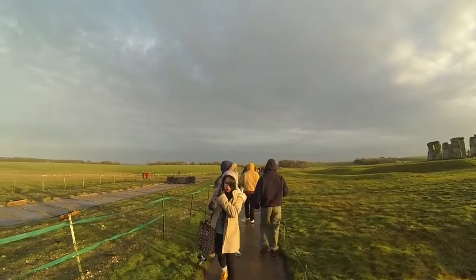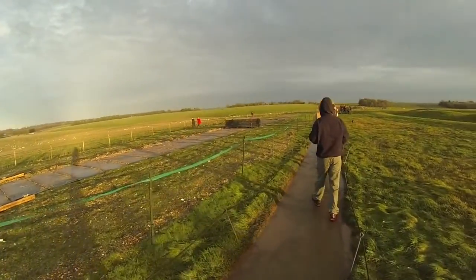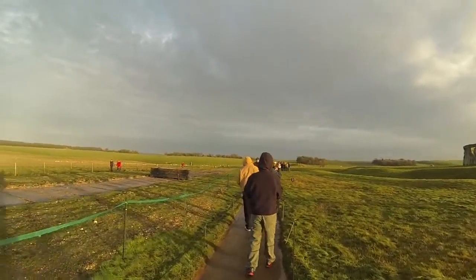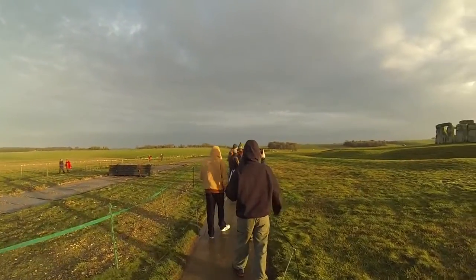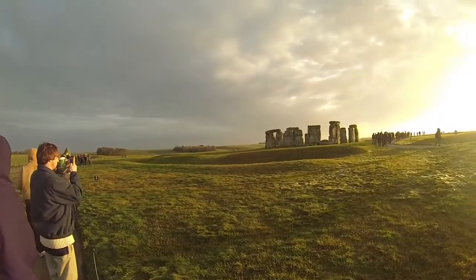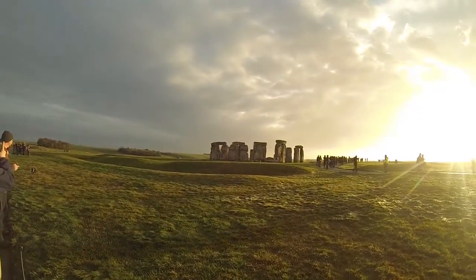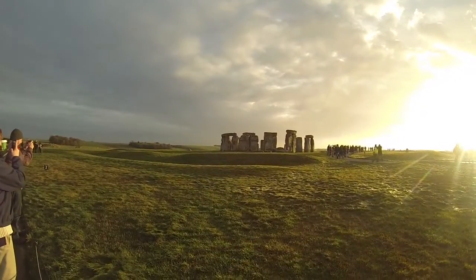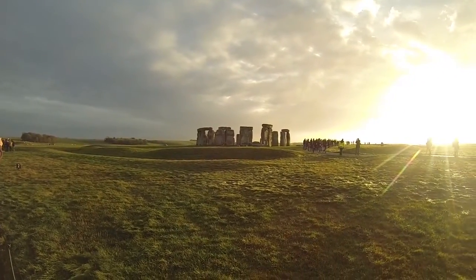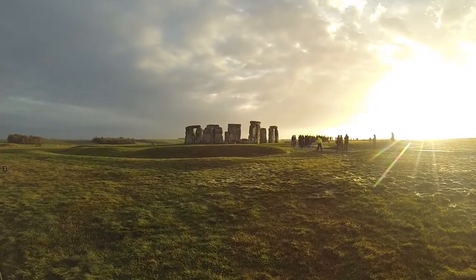This is the final section of what's called the avenue — the entrance to Stonehenge, a processional route that stretched nearly three kilometres, or about two miles, to the banks of the River Avon. The avenue was probably built in about 2,300 BC, after the stones were raised. The people who constructed Stonehenge aligned the earthwork entrance, and later the avenue, with the movements of the sun.